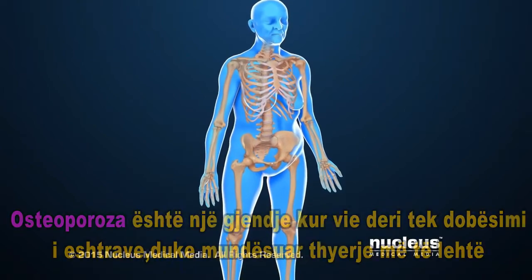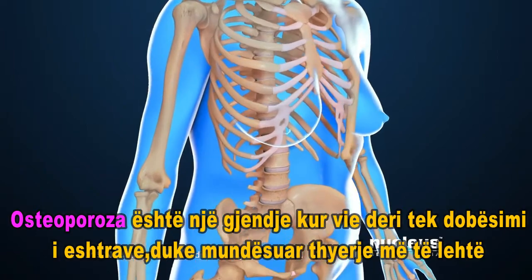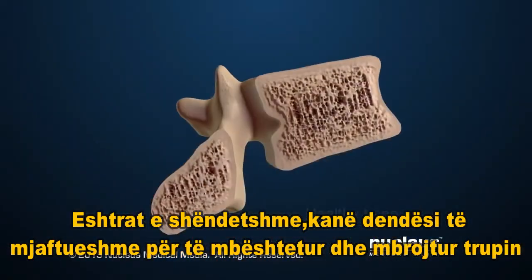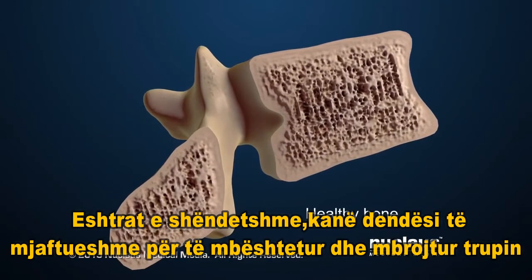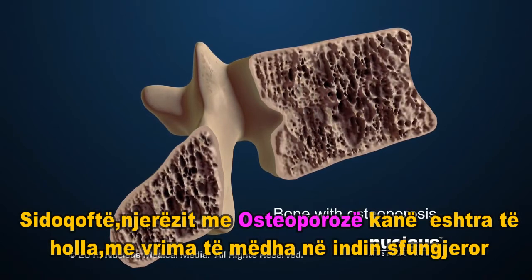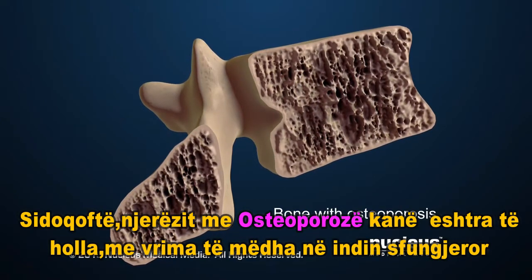Osteoporosis is a condition that leads to weakened bones, causing them to break more easily. Healthy bone is dense enough to support and protect the body and to handle the stresses of movement and minor injuries. However, people with osteoporosis have abnormally thin bones with larger holes in the spongy bone.